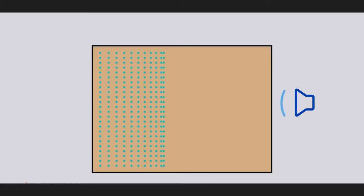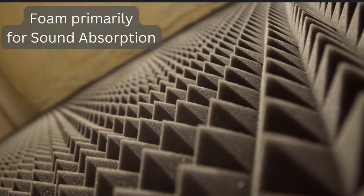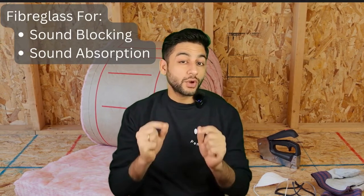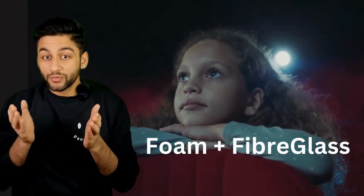Foam and fiberglass are also good at stopping sound from going through. Which one to use depends on the specific needs of the movie theater. Foam is often used when a lot of sound absorption is needed, while fiberglass is used when both sound absorption and blocking of sound is required. In some cases, a combination of foam and fiberglass may be used to achieve the best soundproofing performance.